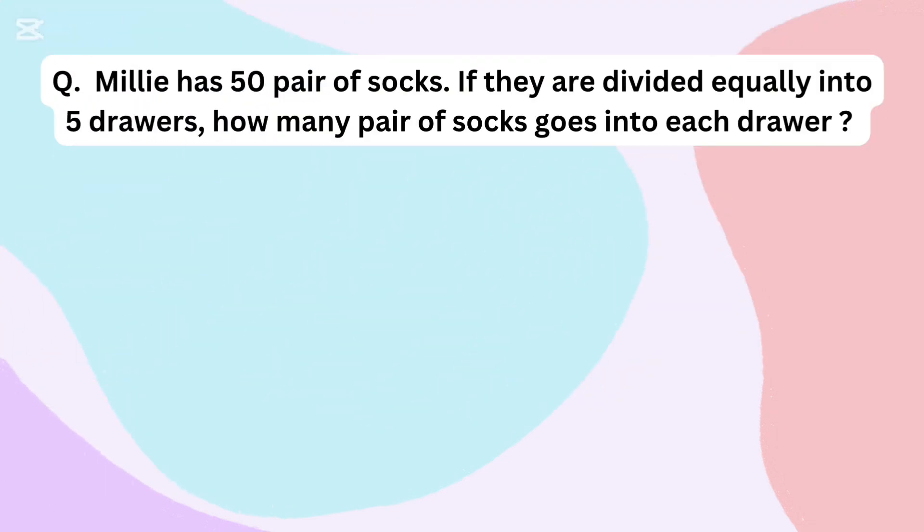Millie has 50 pairs of socks. If they are divided equally into 5 drawers, how many pairs of socks go into each drawer?